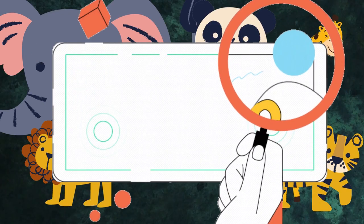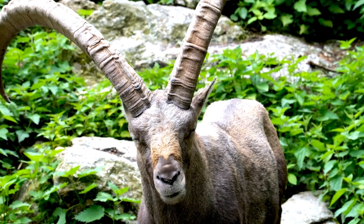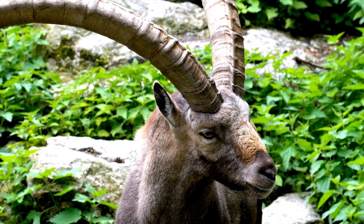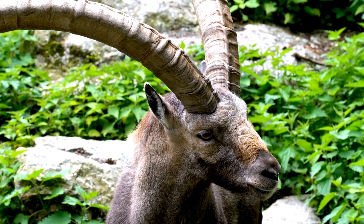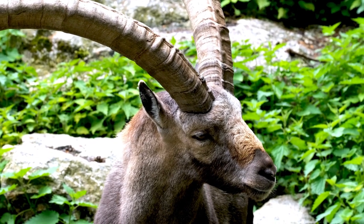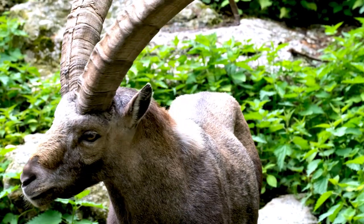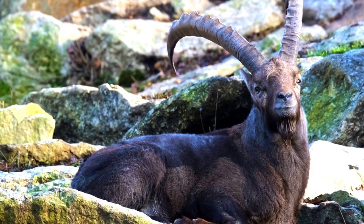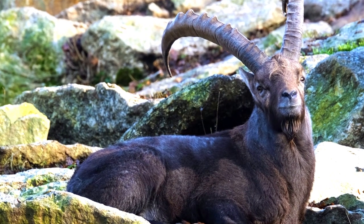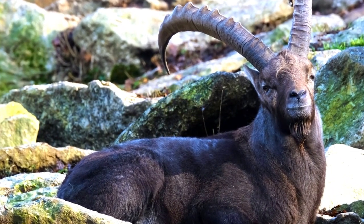I spy with my little eye something that starts with the letter I — and it's an ibex! An ibex is a type of wild mountain goat that lives in rugged terrain across Europe, Asia, and Africa. They are known for their impressive climbing abilities and curved horns. Ibex have shaggy coats that can range from light brown to dark gray, helping them blend in with their surroundings. They have long curved horns that can grow up to 3 feet long, used for defense against predators and to establish dominance over other males.